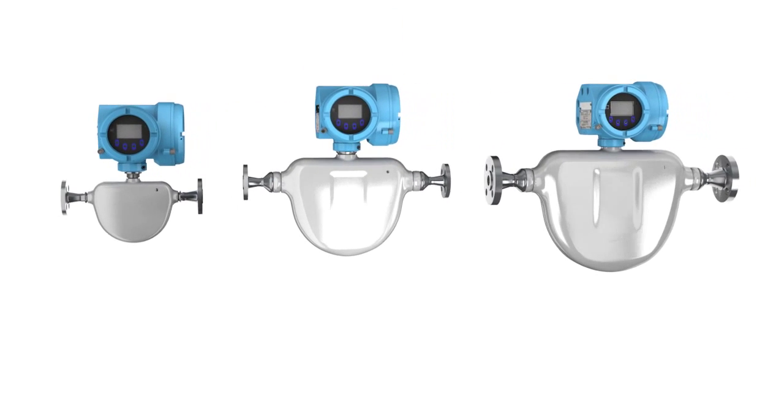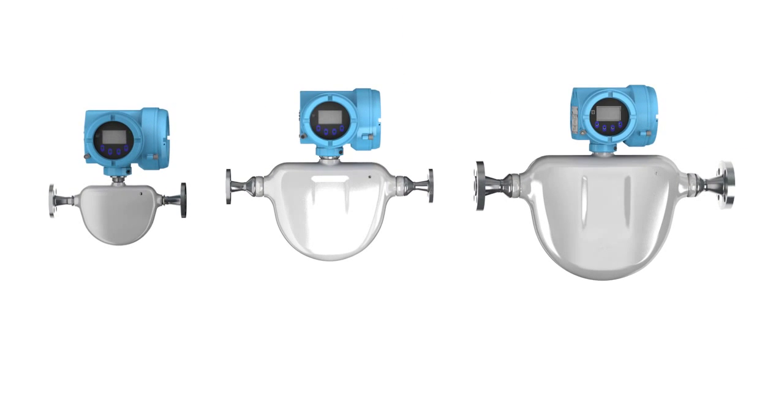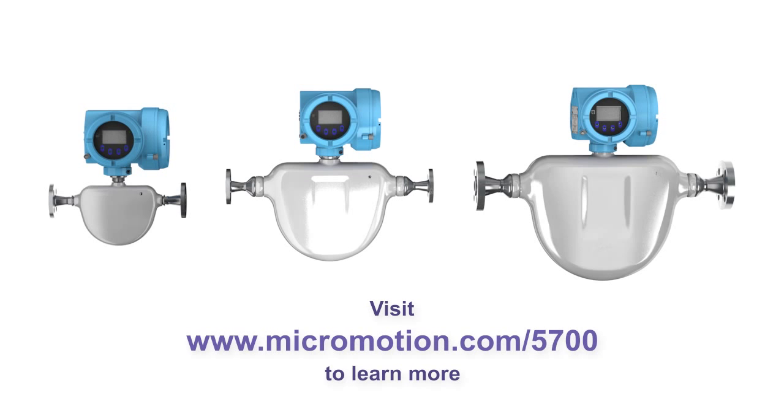That's the Micromotion model 5700. Now it's just all part of the process. Visit Micromotion.com/5700 to learn more.